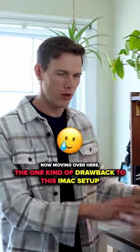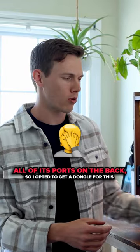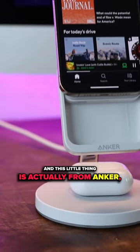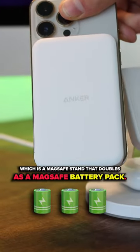Now, moving over here — the one kind of drawback to this iMac setup is that the iMac has all of its ports on the back. So I opted to get a dongle for this. This one is a VisionTech dongle; I bought it from Dell's website. And this little thing is actually from Anker, which is a MagSafe stand that doubles as a MagSafe battery pack.